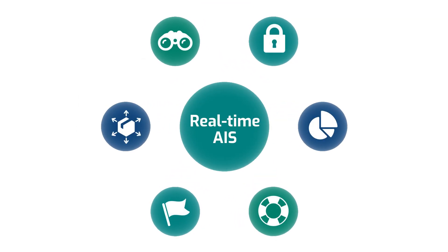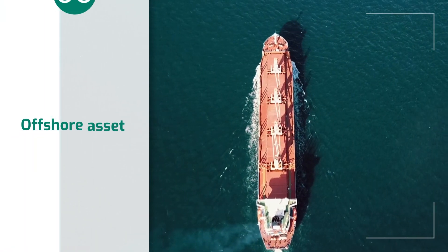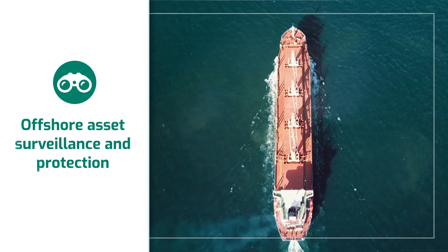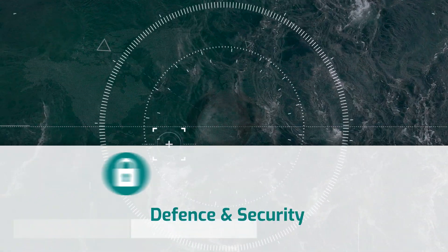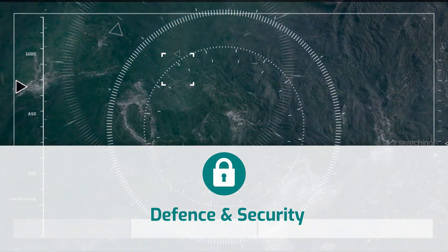Real-time AIS has a multitude of vital use cases. It can monitor and help protect assets by identifying vessels that might pose a security risk or conduct unauthorized activities. It can support strategic planning, assess threats, and contribute to defense intelligence by tracking naval movements.